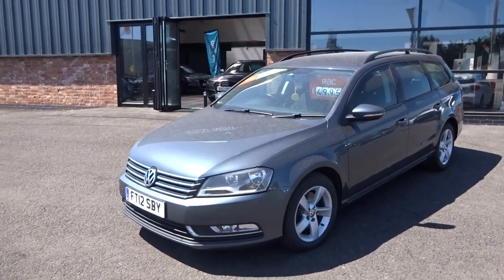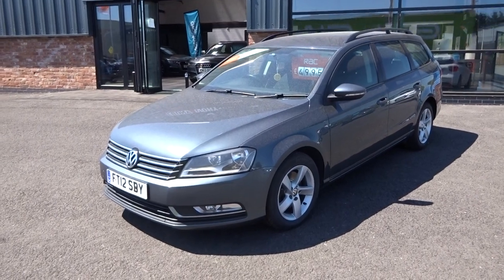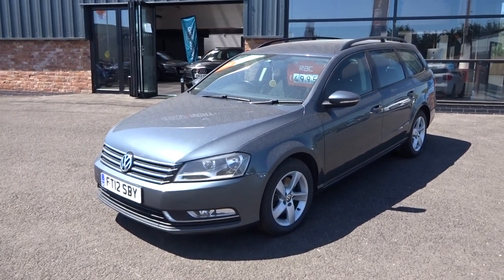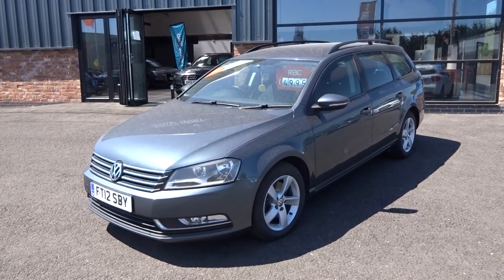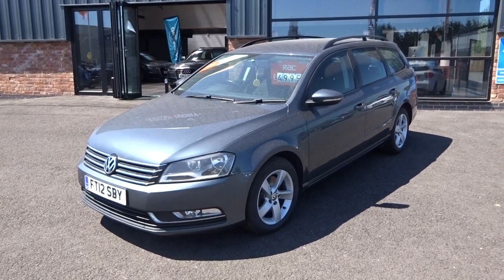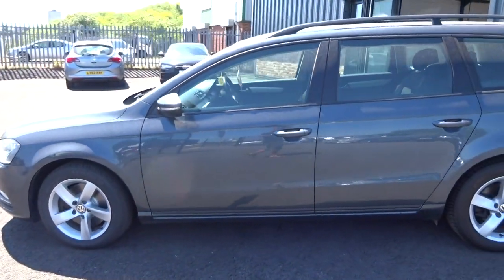Hi, good afternoon, I'm Ben from Ebony and Ivory Motors. Today I'm going to show you around this 2012 12-plate Volkswagen Passat 1.6 TDI BlueMotion Tech S, 5-door manual transmission, finished in metallic grey, two former keepers, eight stamps in the service book. The car has just been through the workshop for a full major service and a fresh one-year MOT, and comes complete with two keys, V5 document and all the original book pack, which is a little dusty but cleans up very nicely.